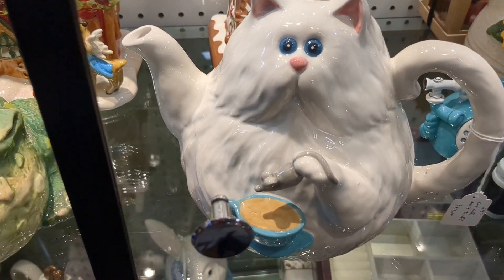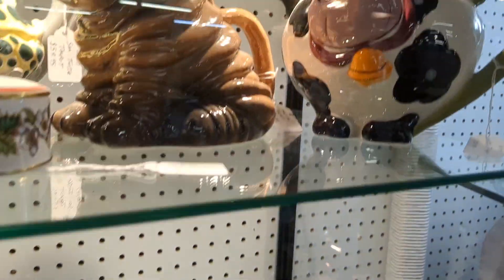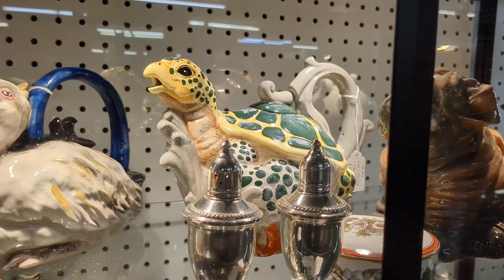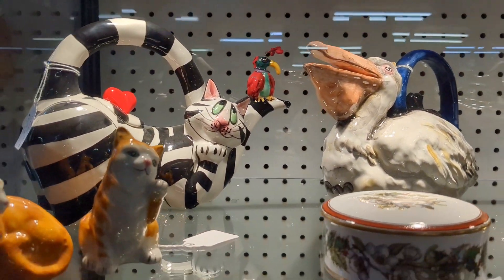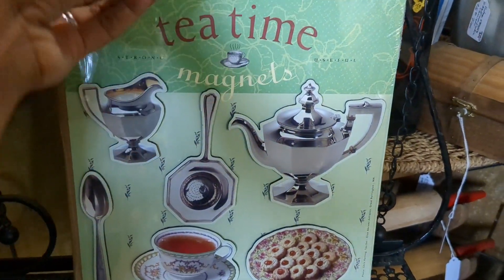This is a really funny little cat trying to dip a mouse in his tea. The sunflower one is totally my vibe. We have a cow, dog, turtle — I saw so many. This pelican, you guys, that's so unique. So many teapots and things in here.